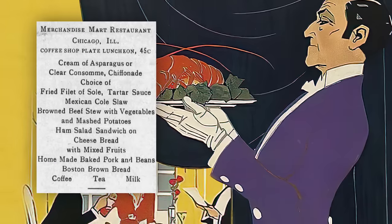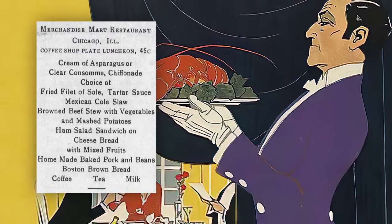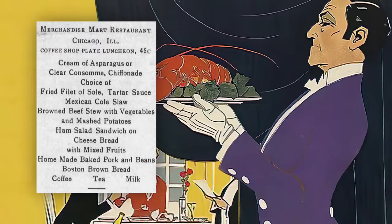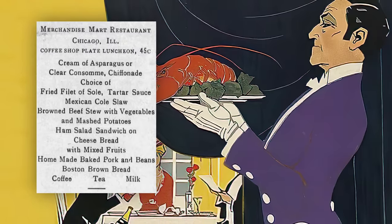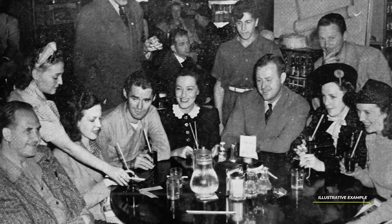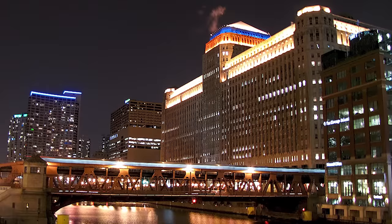Another ad for the Merchandise Mart restaurant gives us an exciting insight into the types of foods that were served in that period. For example, the coffee plate luncheon in suite 45C offered cream of asparagus or clear consomme, browned beef stew with vegetables and mashed potatoes, homemade baked pork and beans, Boston brown bread, and a beverage of coffee, tea, or milk. Reading this menu makes me believe that diners truly enjoyed the beauty and dignity — they might even be appalled by the menu these days.